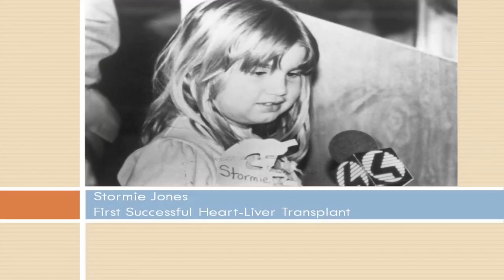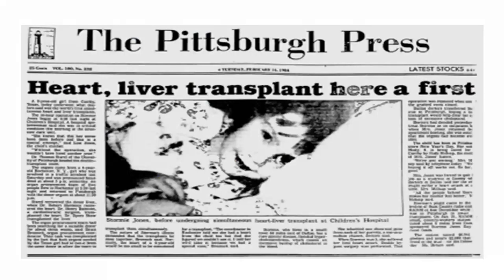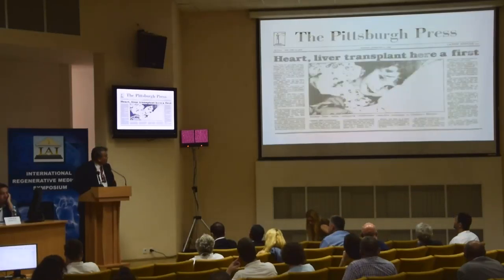The first patient ever done for a combined heart liver transplant was Stormy Jones, whom I had the privilege and pleasure to care for in Pittsburgh. This was a patient with hypercholesterolemia type 1, who developed multiple myocardial infarctions due to coronary obstruction. As you know, this disease is based on a metabolic defect in the liver, so a combined heart liver transplant was done for her and she was successfully treated and lived for many years. This was in Pittsburgh — a proud city — and it made the front page of the newspaper.